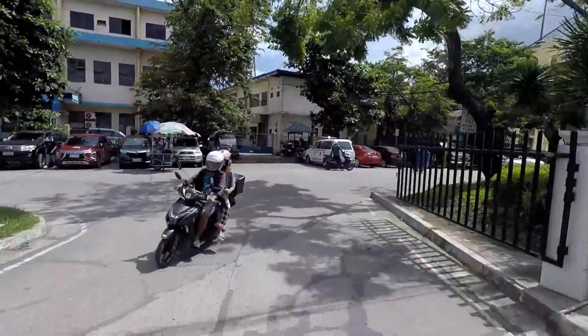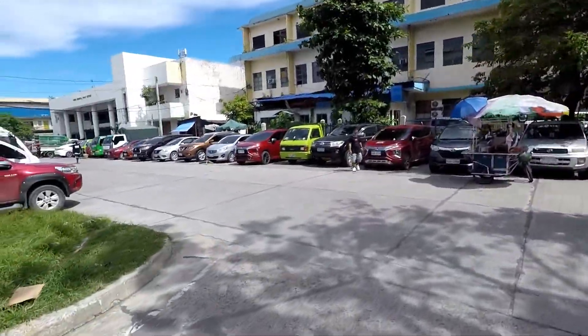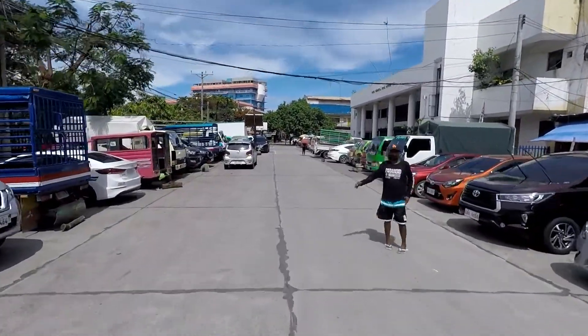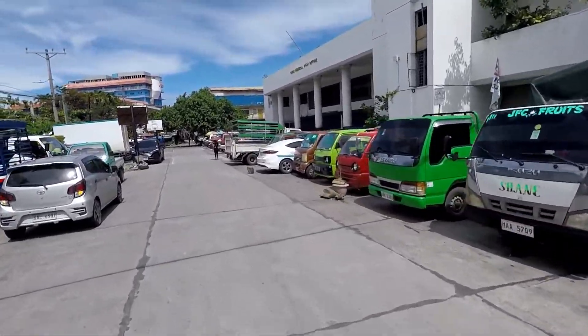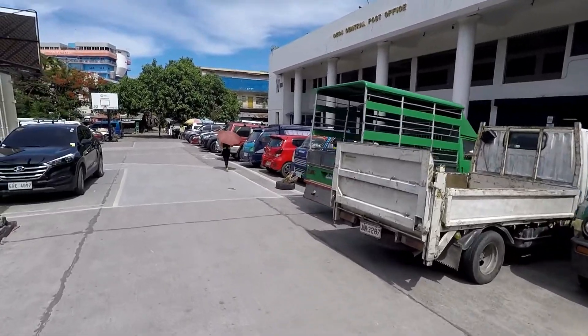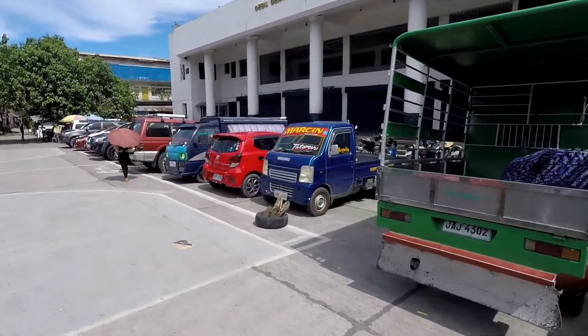Now I'm going to turn left and this is the post office here in Cebu City. Anyway guys, I'm going to fetch my package first and then let's unbox that mystery box for today.